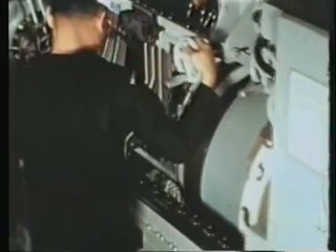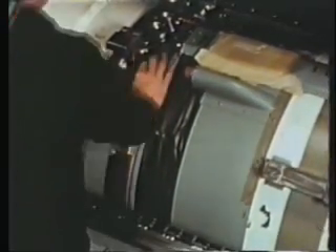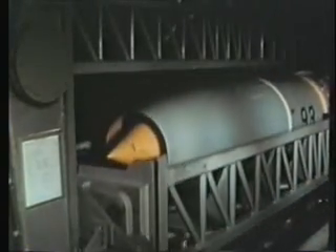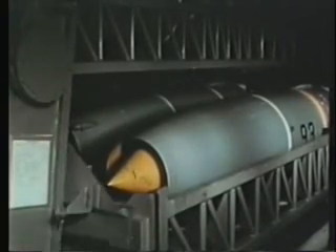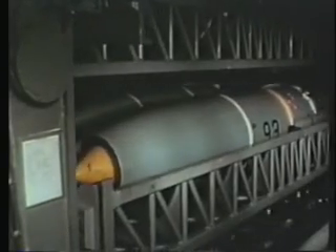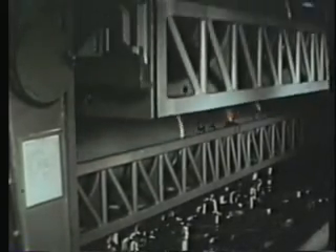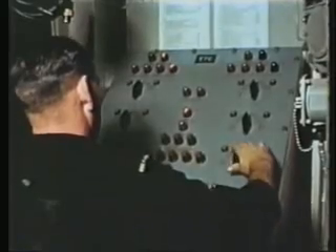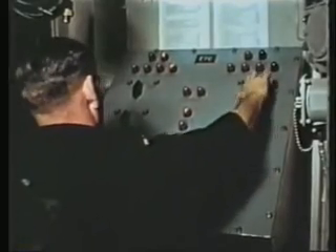Returned to the ready service area, the missile is mated to its booster and once again stored in its ready service tray. The ready service trays containing the missiles that are ready for immediate use rotate much in the same manner as the cylinder in a revolver, the trays acting as chambers. Any tray may be selected from a remote control panel — no special order is required and any missile may be selected at random.